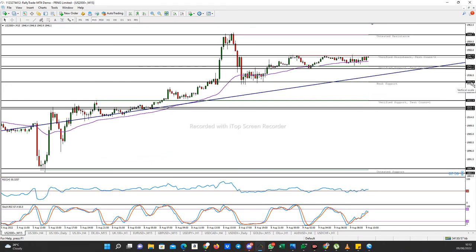For the sell setup — whenever I have two lines around an area, that tells you this particular support or resistance is strong. This is a strong support. Look at how price has not been able to break above it for some time now.